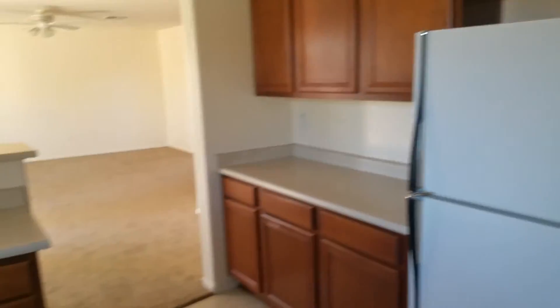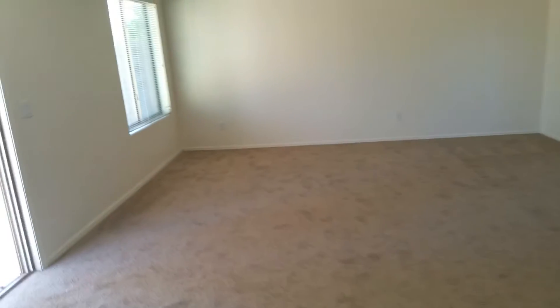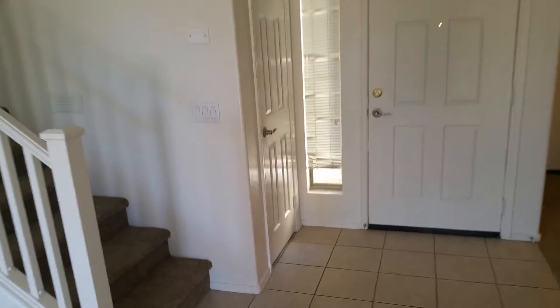Microwave. Fridge is a smaller fridge, like an apartment style. Carpet, everything seems to be in good shape. A little something here — linoleum. This type of flooring is pretty inexpensive to replace, or you can throw tile right over the top of it. The line looks a little beat up.